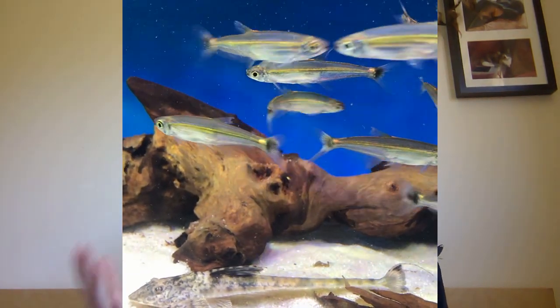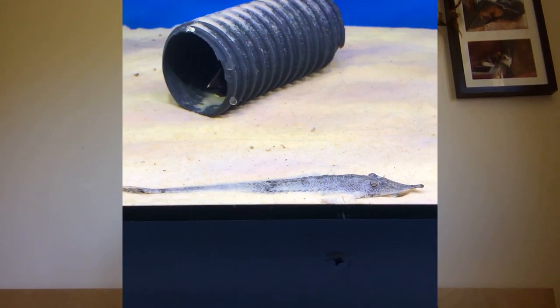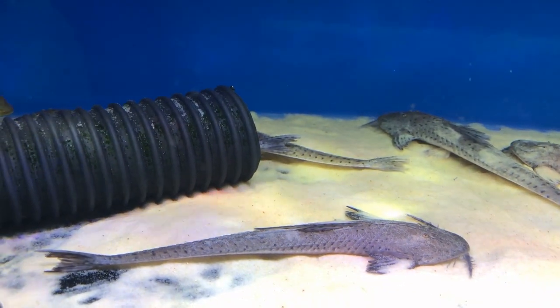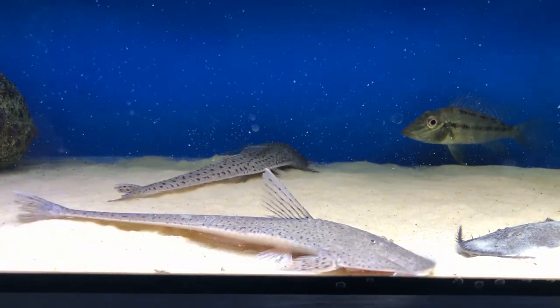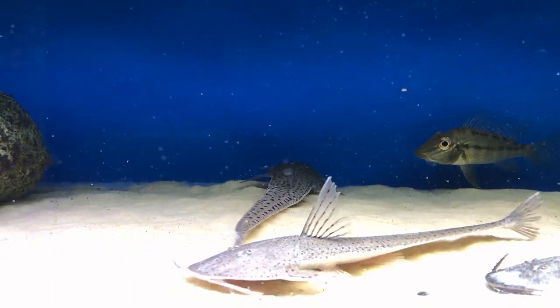Loricariinae is the second largest subfamily. They range from ones you'll see on the glass — your far-off Sturisoma rasping on an object — to substrate dwellers like Pseudohemiodon and Planiloricaria. The substrate-dwelling ones have quite ornate mouths, and the males actually carry eggs on their beautifully ornate mouths for brooding. They're a really interesting group, though not always common, and some can be a bit of a challenge to keep.